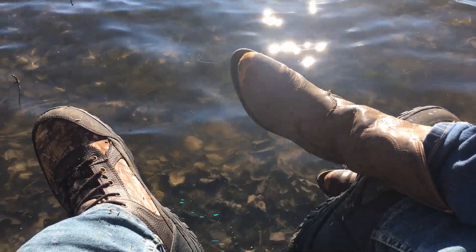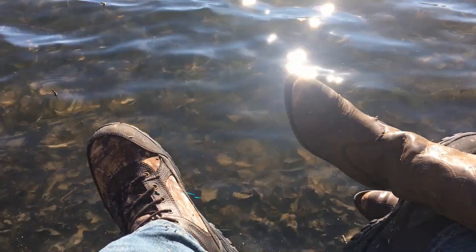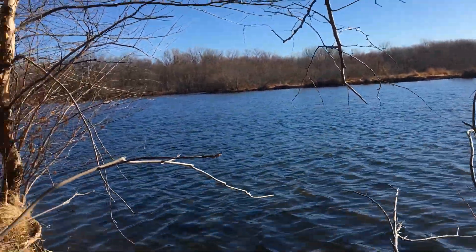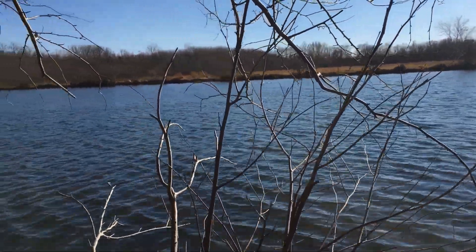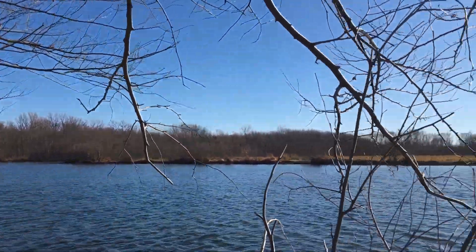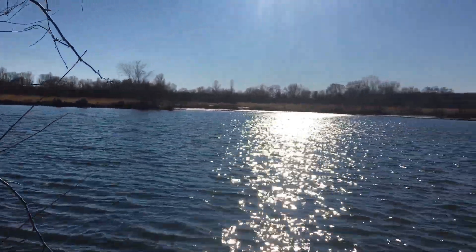We need to get new boots anyway, but these cool boots have been through a lot. It's gorgeous out — very gorgeous. I wish we lived here; that would be awesome. It's kind of windy, as you can see from the little pond here.